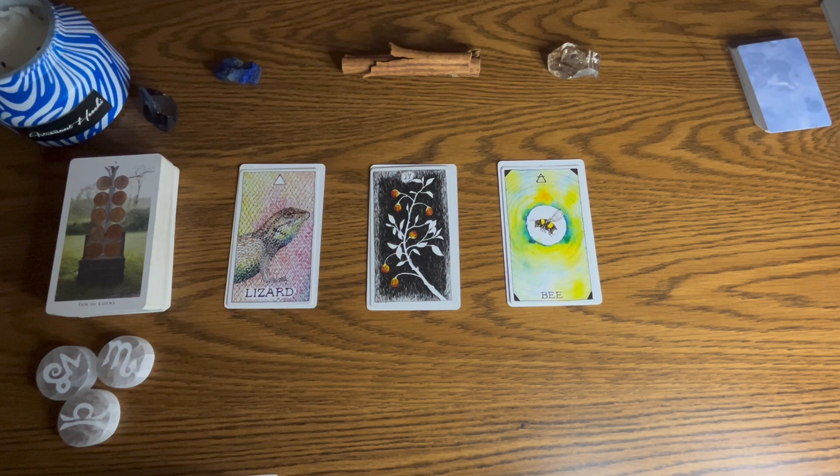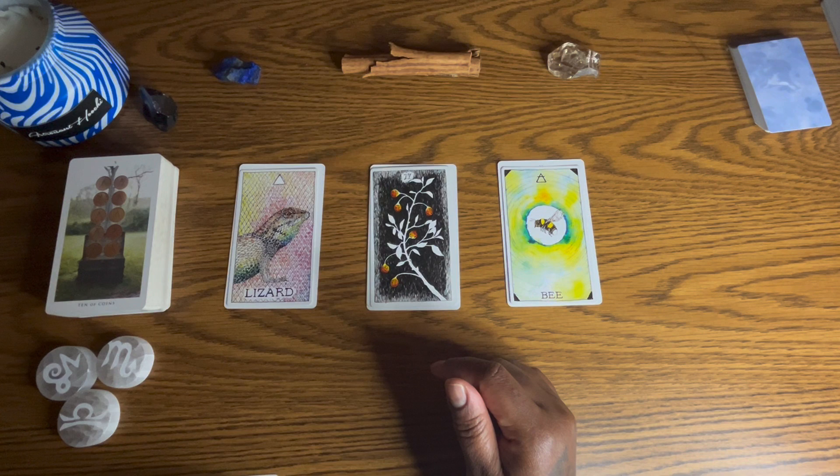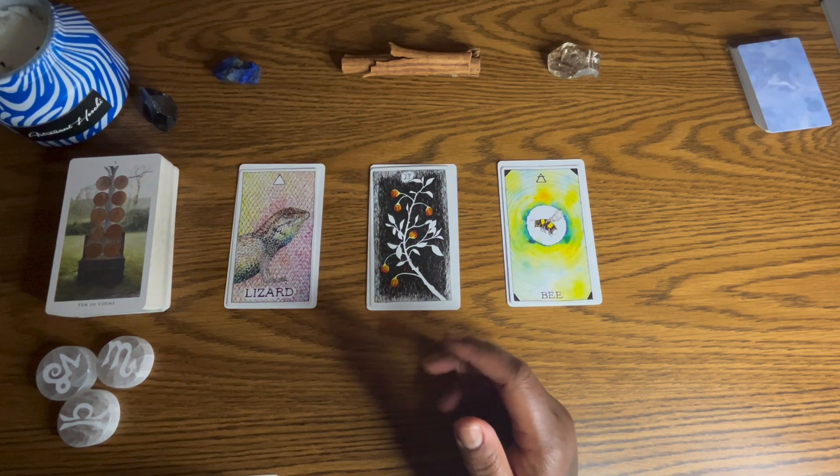I wanted to see why the lizard comes out with the sun, because the lizard is sometimes present in the wand suit — it could be the page or the knight of wands, which talks about excitement, jumping the gun, or some sort of adventure. There may even be a temporary situation. With the Six of Pentacles, help is on the way — if there's something financially going on and you're in between right now, the Six of Pentacles does talk about help and support.